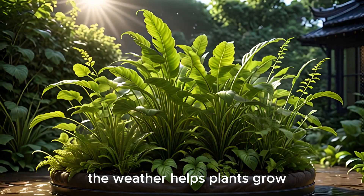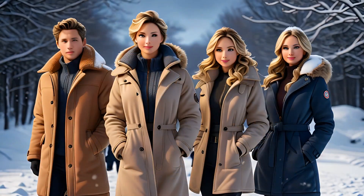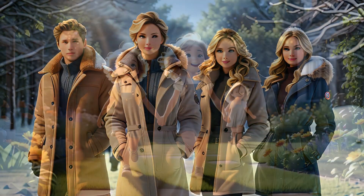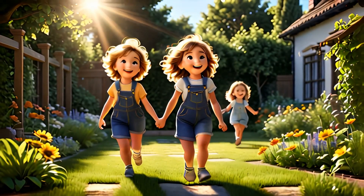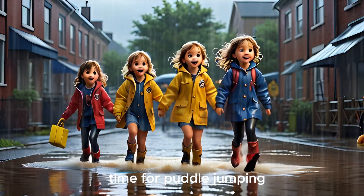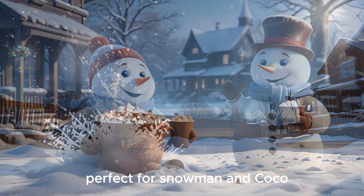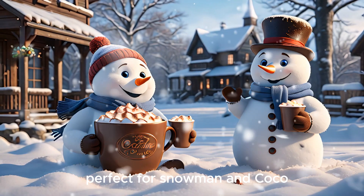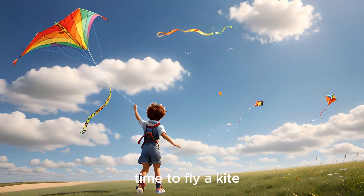Why does weather matter? The weather helps plants grow, animals live, and people know what to wear. Sunny day? Great for playing outside. Rainy day? Time for puddle jumping. Snowy day? Perfect for snowmen and cocoa. Windy day? Time to fly a kite!